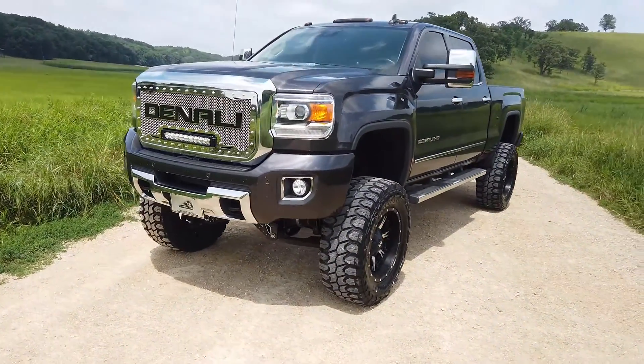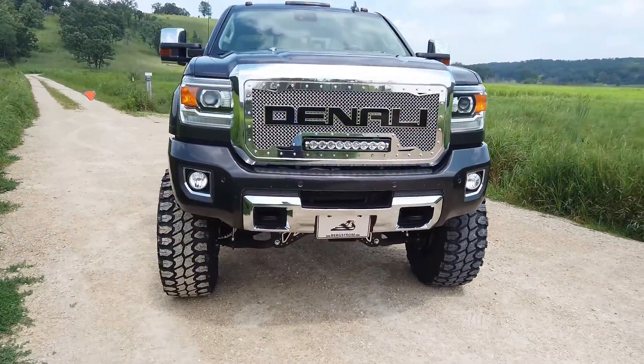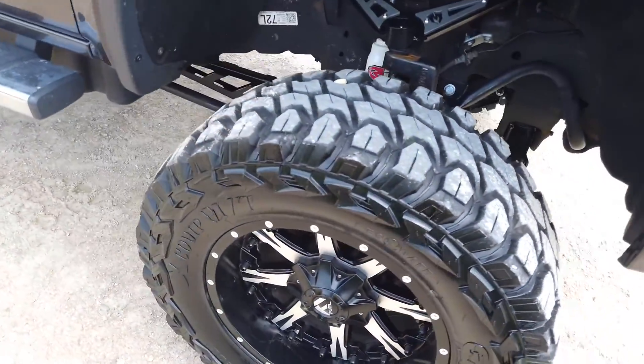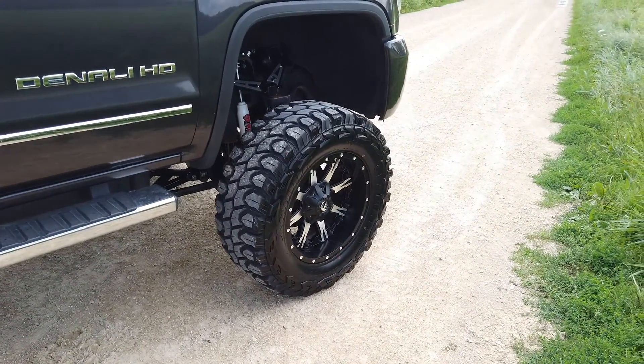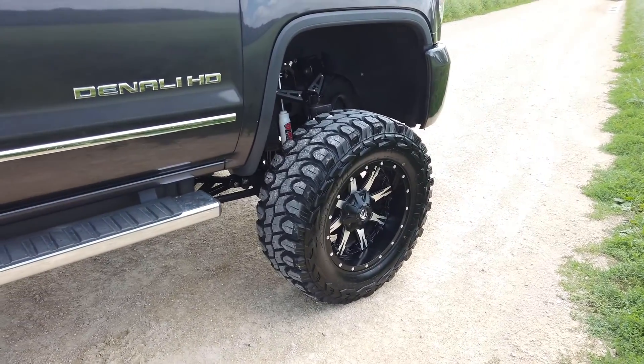The ride quality on this thing is so much better, believe it or not. Even with these super aggressive Gladiator X-Comp tires, it still rides spectacular. It is a little loud, but when you're doing highway speeds with the radio on at a normal volume, you honestly can't even tell.